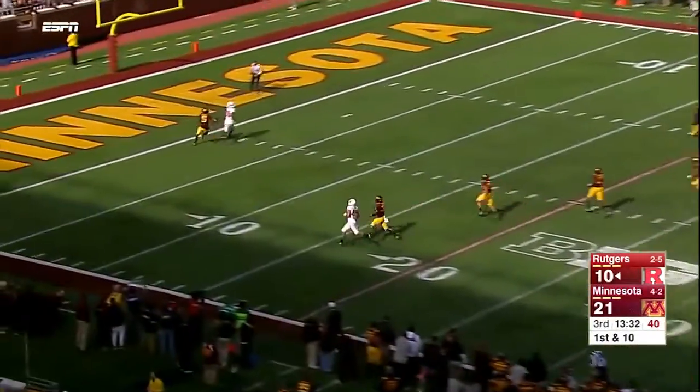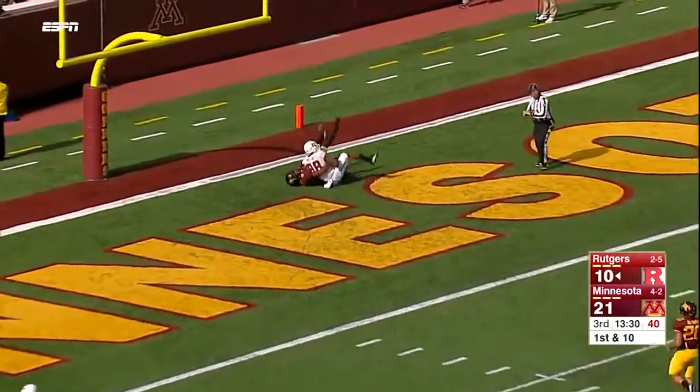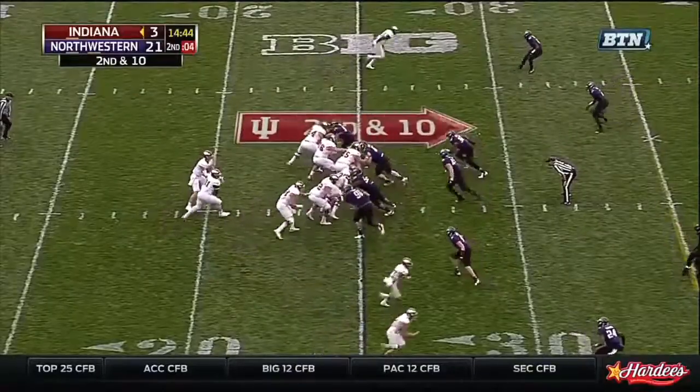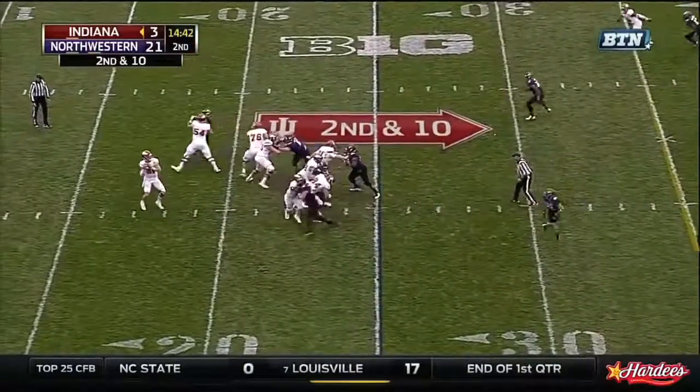Roschino downfield for Patton. And he makes the catch for a touchdown! Good field position, and they operated without a huddle.